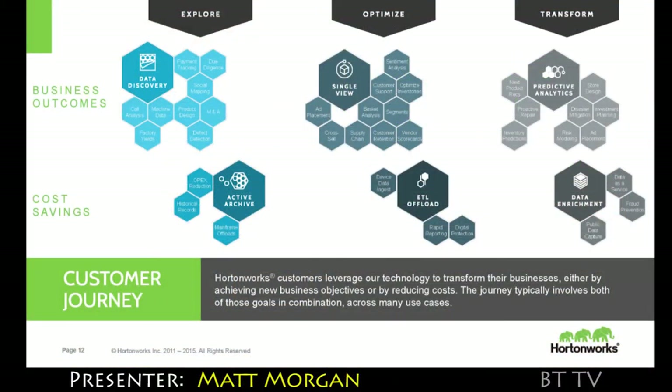We bring our own apps to the table — Spark, Storm, HBase, Hive, MapReduce, or what have you. That's kind of like our Microsoft Office suite.